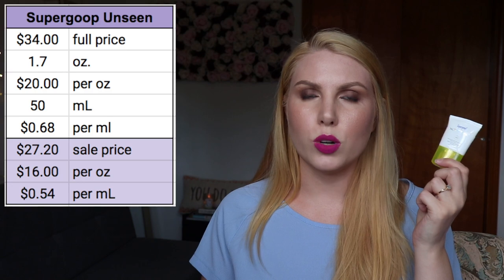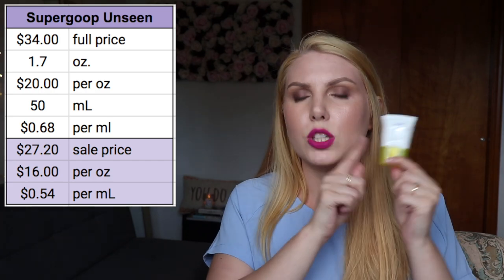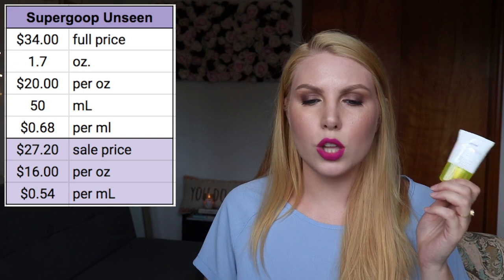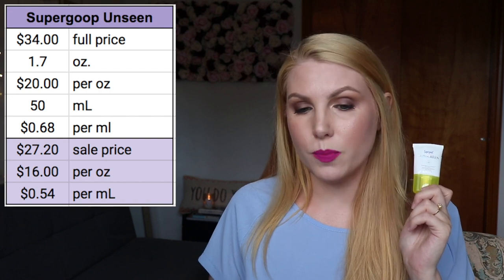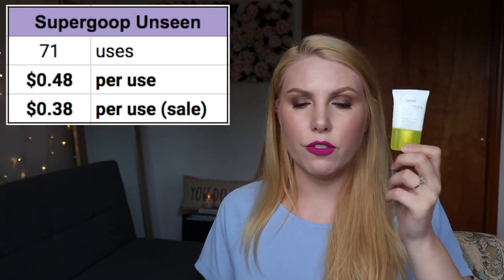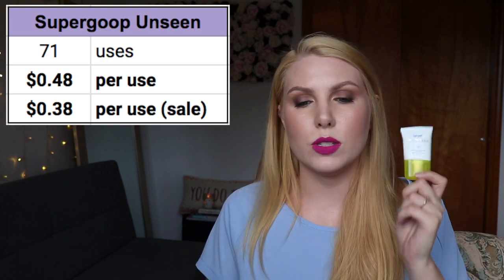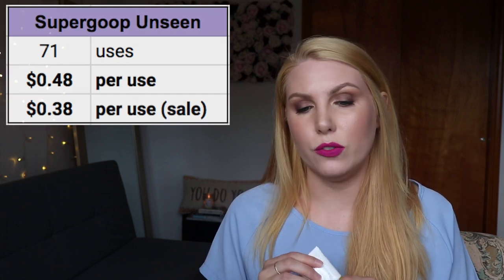The next one is the Supergoop Unseen Sunscreen. I only have the travel size but I calculated the equivalent full-size numbers. Full price it's $34 for 1.7 ounces and 50 mils, making it $20 per ounce and 68 cents per milliliter. At 20% off it's $27.20, or $16 per ounce and 54 cents per milliliter. From the half-ounce version I got 21 uses, which extrapolates to 71 uses for the full size — 48 cents per use, or 38 cents on sale.